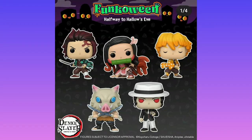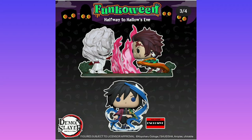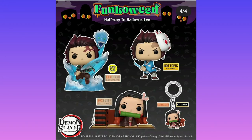Moving on to Demon Slayer. I definitely want Tanjiro and Nezuko. However, the other three don't really interest me. I don't like flocked pops — the fluff on them just feels weird, so I don't want that one. However, the one without his hat on is very cool. I could understand why that's a chase because it's a different mold. Then we have him fighting the spider guy, which wasn't my favorite episode — I didn't like the arc at all. It was quite boring. I prefer the arc after it.